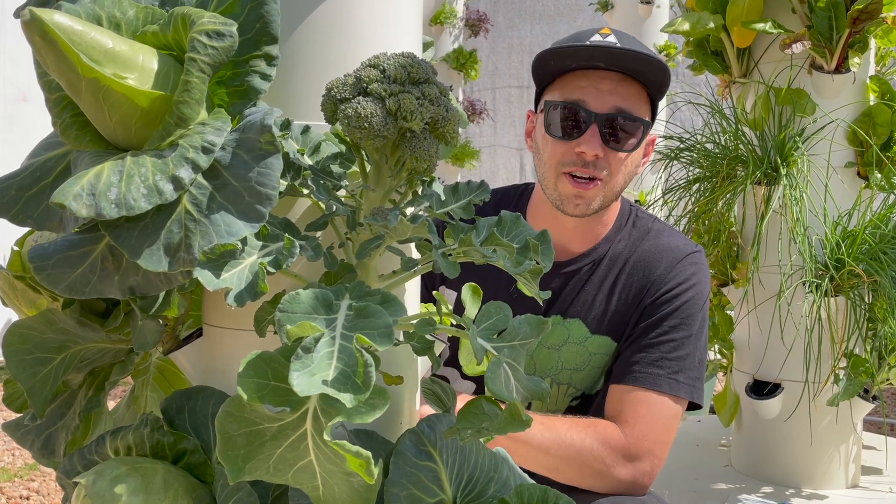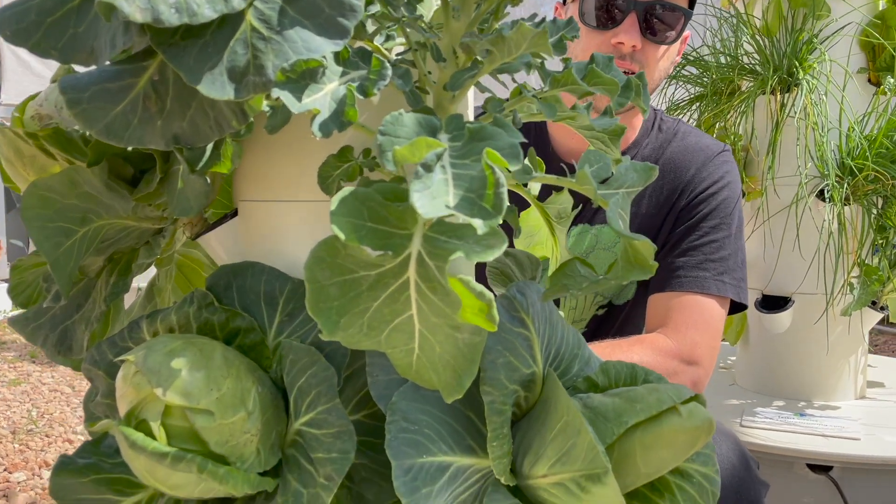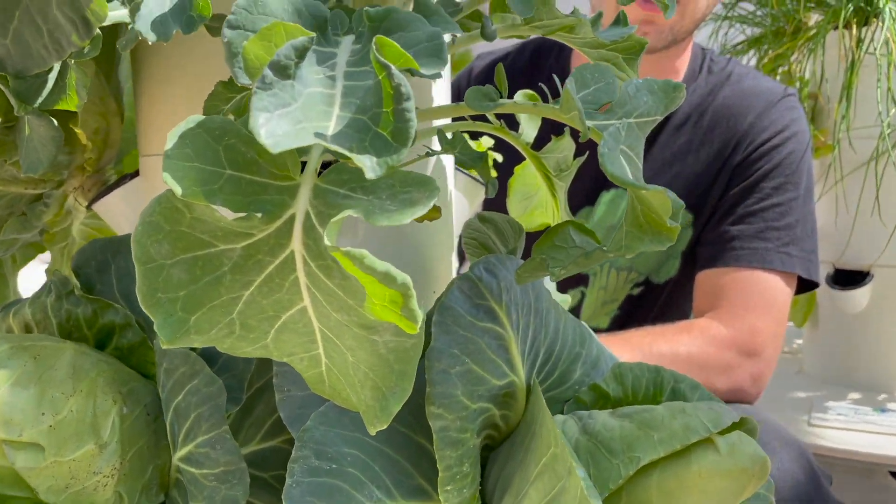Hi guys, welcome to Agritonomy Tower Farms. Today I want to show you a variety of brassica vegetables that you can grow on the tower garden.